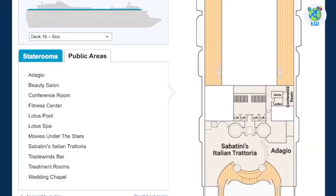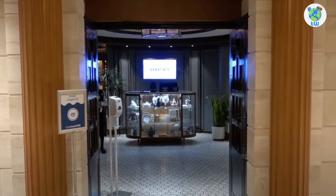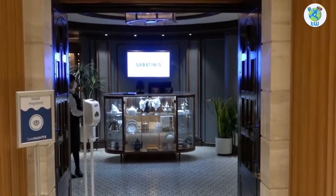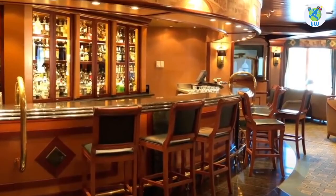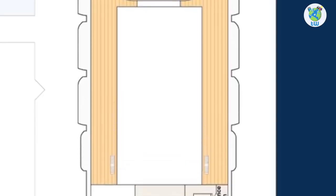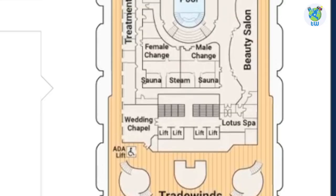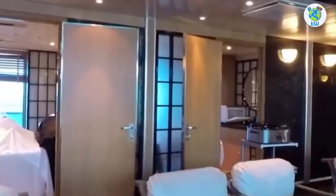Deck sixteen aft hosts Sabatini's Italian Trattoria, a premium venue to enjoy an Italian dinner. Adagio offers amazing views and drinks. Next is the conference room and the sun deck. Forward hosts Trade Winds Bar, a wedding chapel, and Lotus Spa, which has treatment rooms, a salon, a pool, and a fitness center.